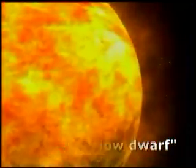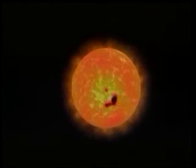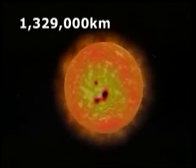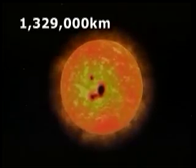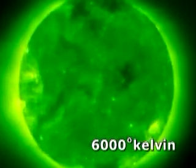A fusion furnace converting hydrogen into helium with a 10-billion-year fuel supply, today's Sun is about 1,329,000 kilometers in diameter, with a surface temperature of about 6,000 degrees Kelvin.